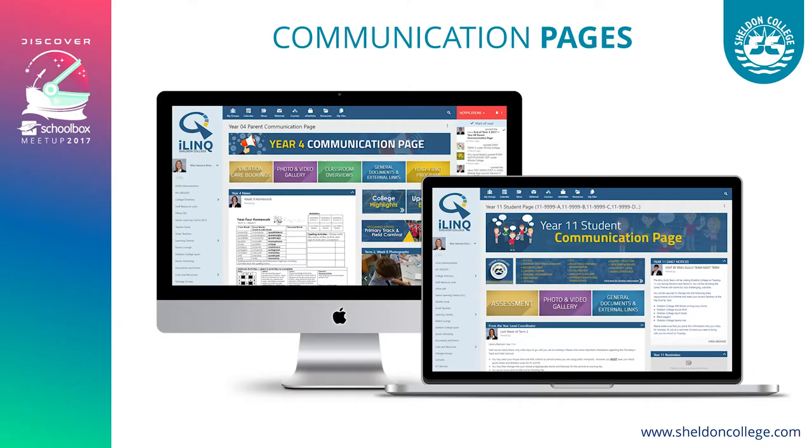Communication pages are very important to us. We have a consistent layout from Year 1 right through to Year 12, so parents know what to expect as they move through year levels and begin to trust the brand and the system. We use communication pages for various types of information — tips and tricks for parents on literacy and numeracy in everyday life, college news, and upcoming reminders. Other than the dashboard, the communication page is the most vital page in the system for parents.